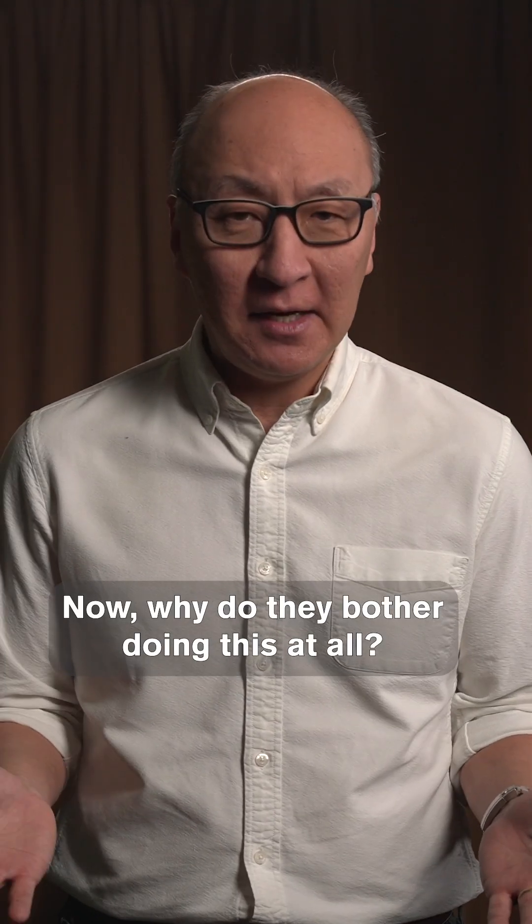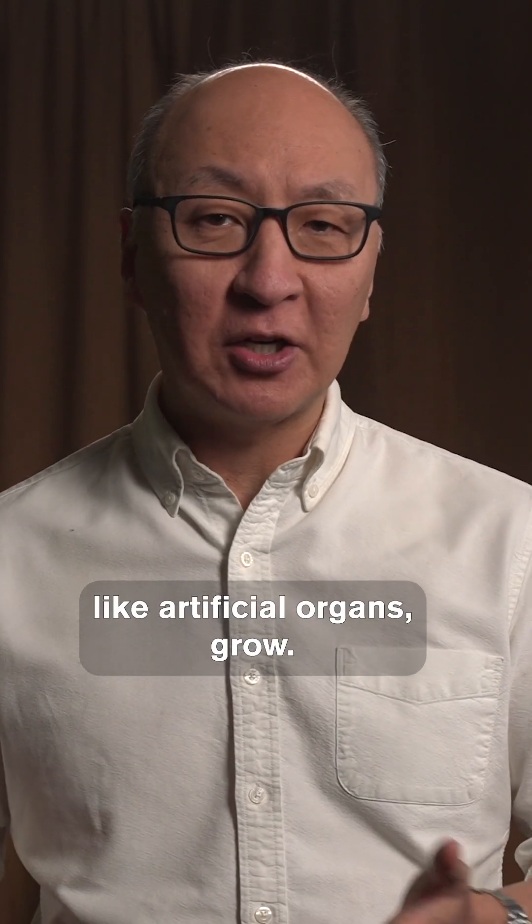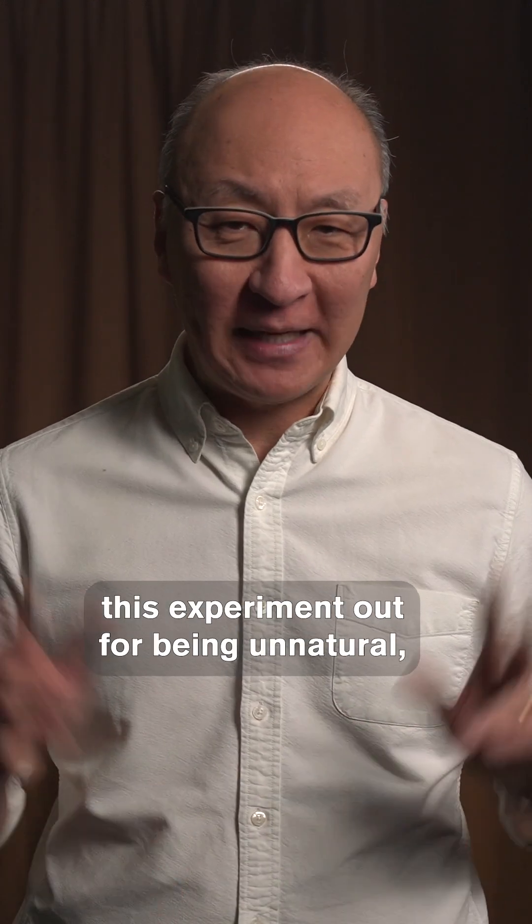Now why did they bother doing this at all? Turns out that tissue engineering needs oxygen to make big things like artificial organs grow. Now, before you call this experiment out for being unnatural,